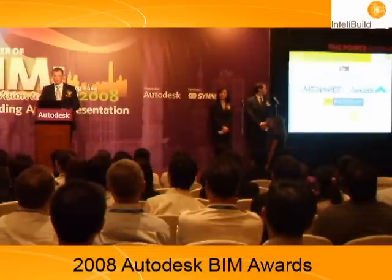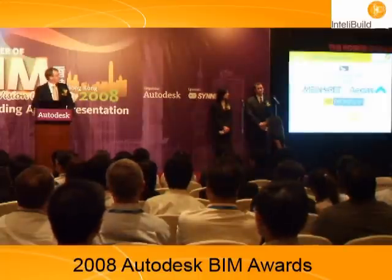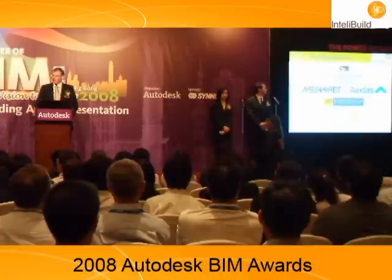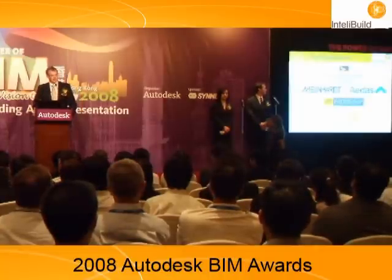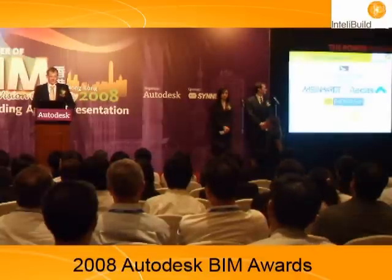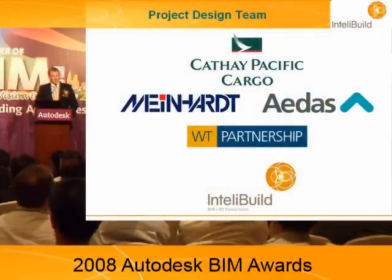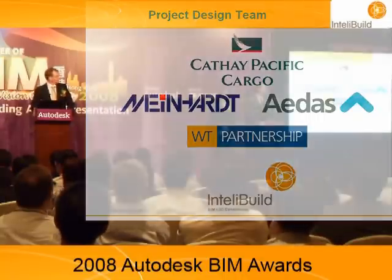Our story about how we came to be: at the very beginning of the design consultancy, Cathay Pacific decided that a BIM model would be the right approach for design coordination. So in the design documentation it was required that the design team use BIM processes for design integration. Meinhardt, IDAS, WT, and ourselves formed a team and we won the bid to design this building using BIM and other skills.